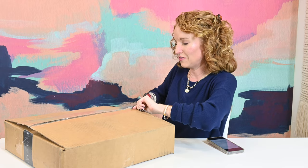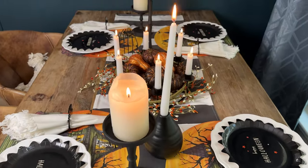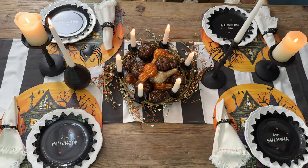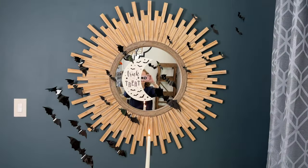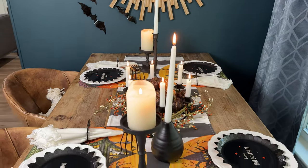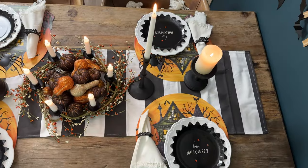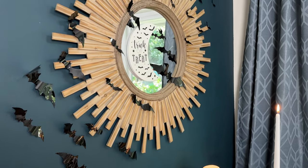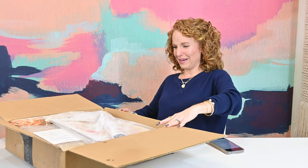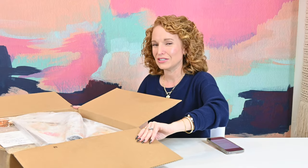If you follow her on Instagram, you were able to see all the different tablescapes she did with her Halloween box. I'm about to show you my Halloween tablescape because I couldn't do it in the video — my husband was filming something else at the same time and he had the dining room. Oh my gosh, excellent colors! I like took that in in stages. This box is extremely heavy, just in case you were wondering.